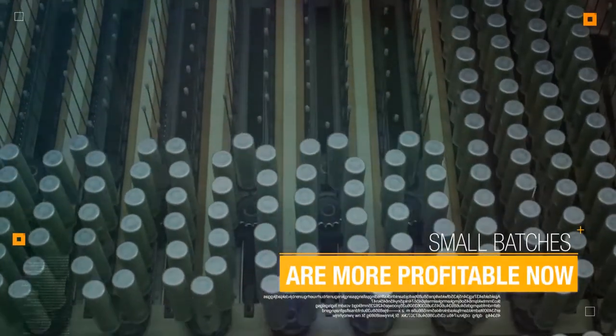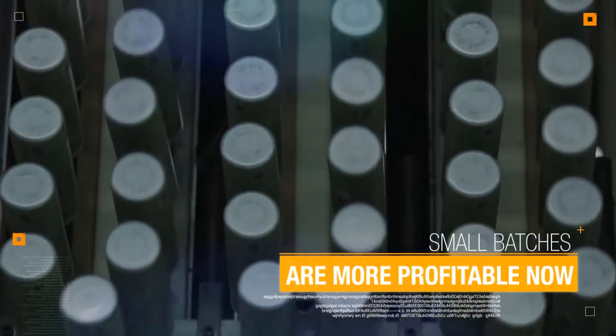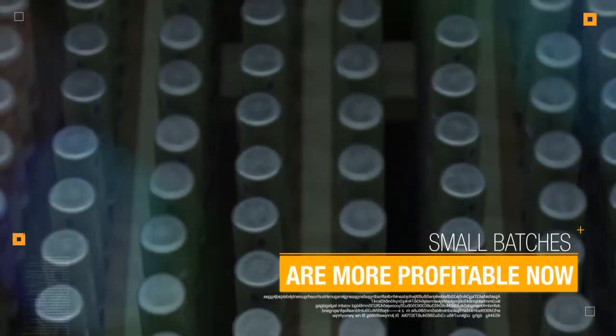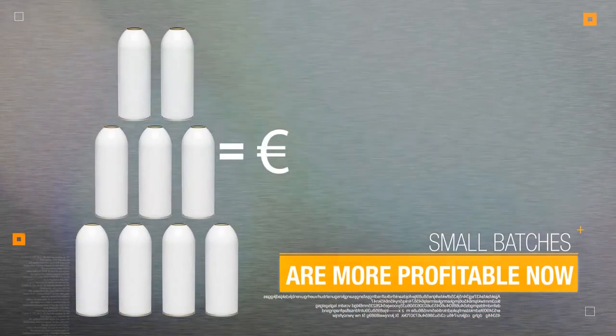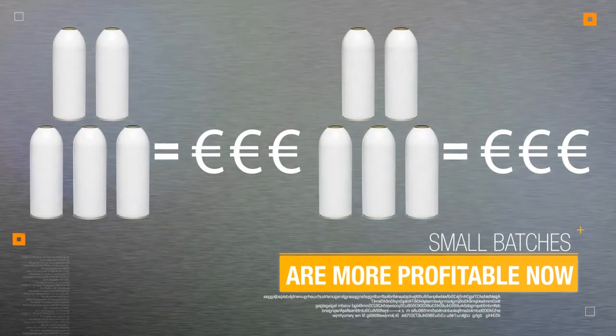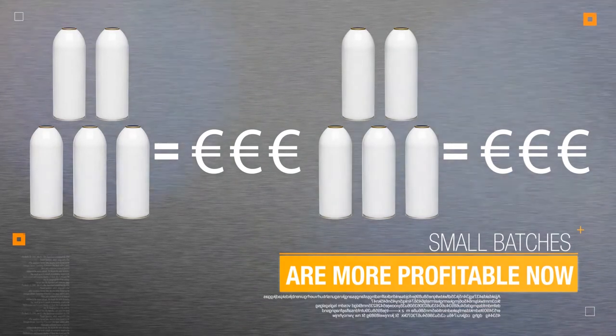Small batches are more profitable now. The printing software works as a spooler. No further operation is required on the machine during the printing job. These new features allow producing small batches at no extra costs, making the process more efficient and profitable.